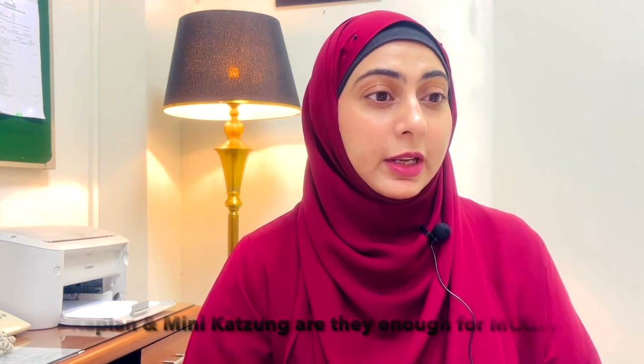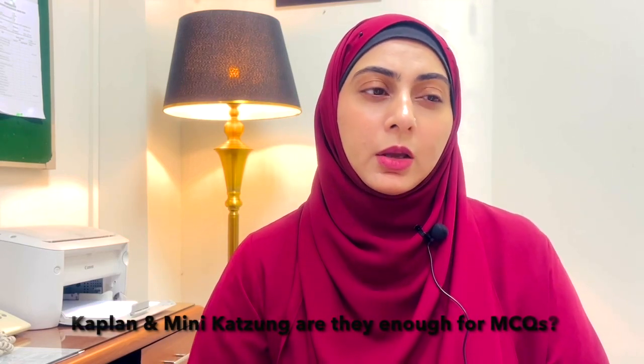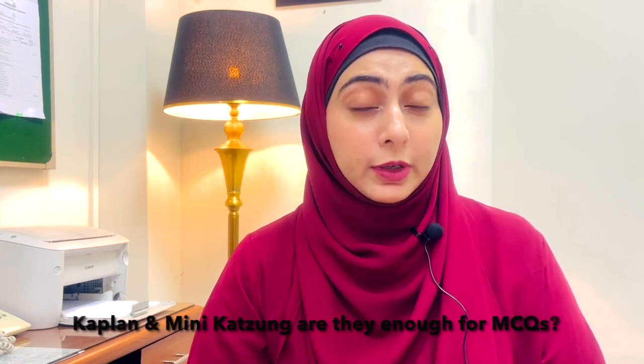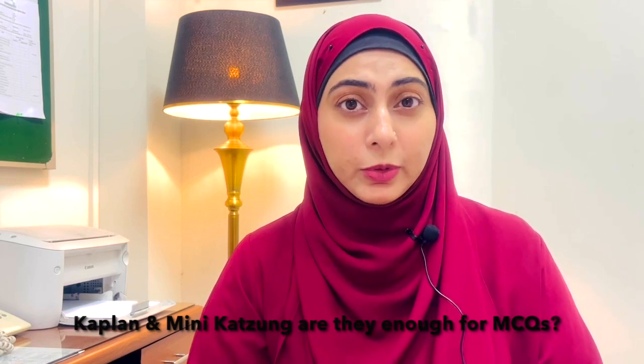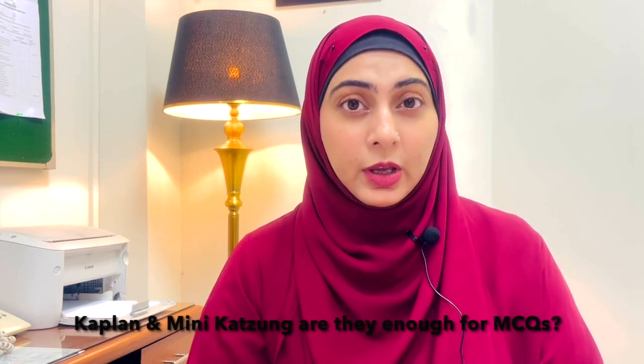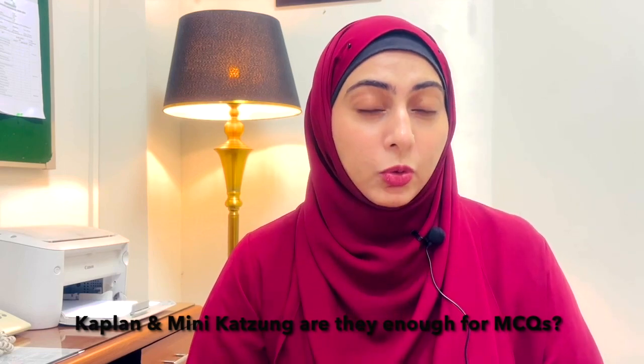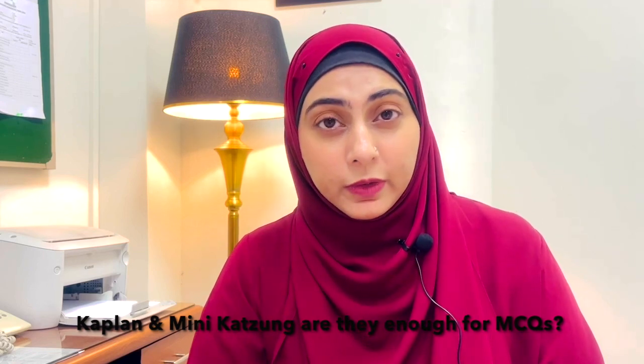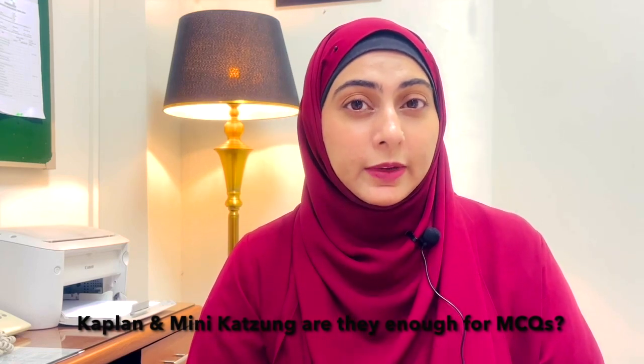Khatija asked: are Kaplan and mini Katzung enough for MCQs, or is there any MCQ book recommendation? I recommend thoroughly studying mini Katzung and Lippincott and solving their MCQs, because they are very application-based. After that, if you're theoretically sound, the only MCQ books I'd recommend are past paper books. No book has been specifically made according to your course, so I don't recommend hunting for MCQs in random books.